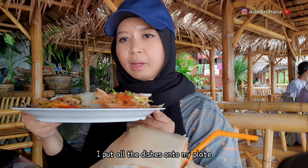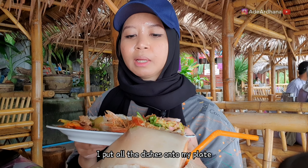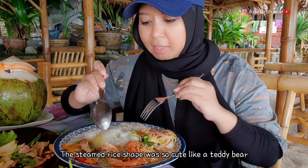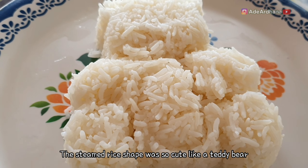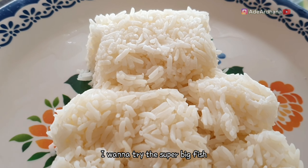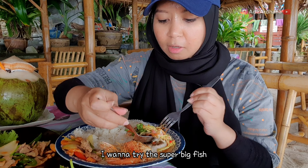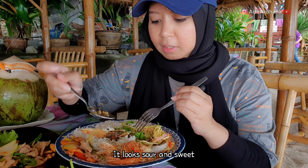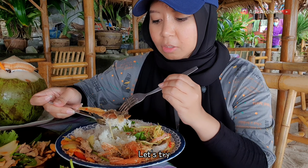Oke, di piring aku sudah ada semua lauknya — daging, udang, dan juga potongan ikan ya. Kita langsung makan aja guys. Dan ini nasinya lucu banget ya, dibentuk kayak beruang gitu. Ini aku cobain dulu pake ikannya, yang aku pesen tadi. Super gede ikannya, dan sepertinya sih asam manis ya.